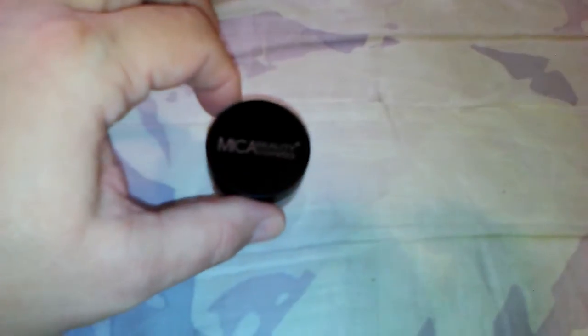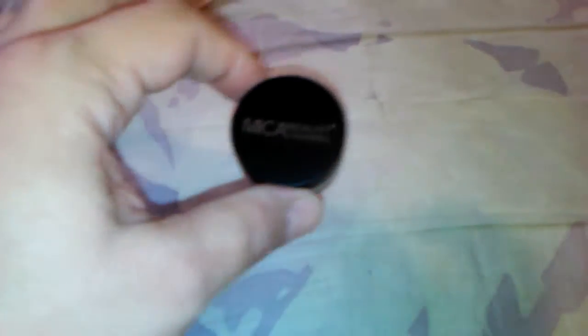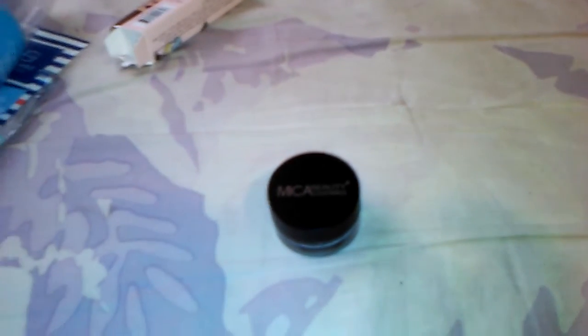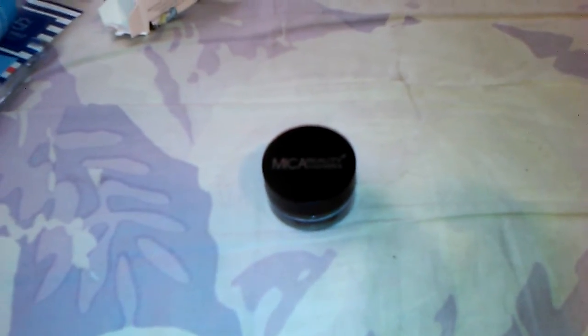The next thing I got was from Maka Beauty — it's a Maka Beauty gel eyeliner and this retails for $35. I've tried gel eyeliners in the past but only one, so I may give it a try.